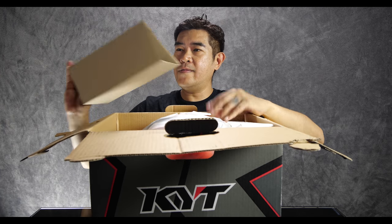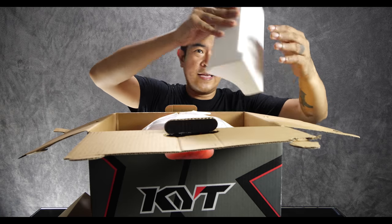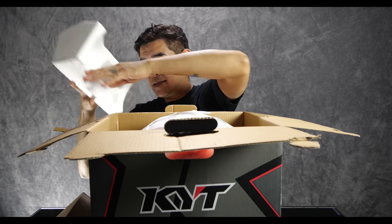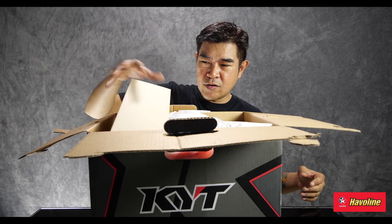Okay, tama naman tong KYT na to. They got pretty good packaging. And just like the other one before, they got this going on in the box. Let me show you what it looks like, what it says, why it's like that — para lang ma-gets ninyo.